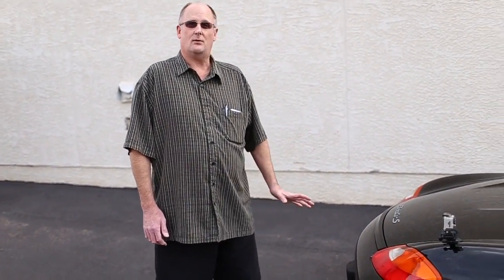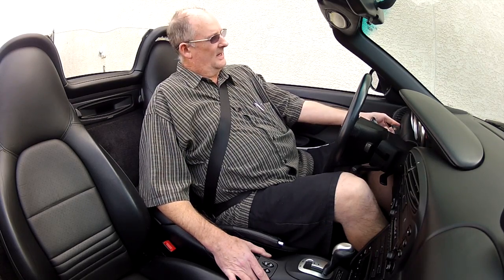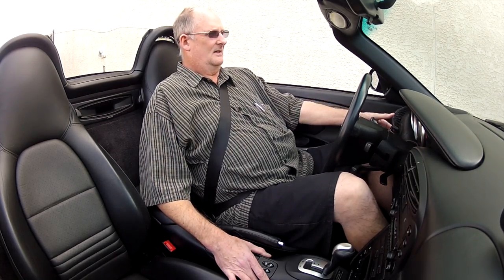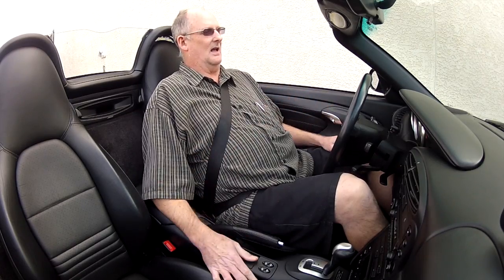I'd like to take this for a ride. Let's go for a drive. Turn the key — it starts right up. The thing I like about the Boxster is the tachometer is large and right in the middle. It dominates the cluster.